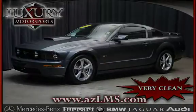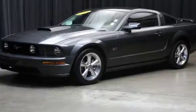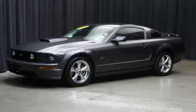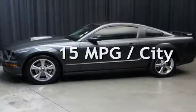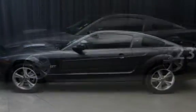This two-door coupe has an 8-cylinder, 4.6-liter V8 engine, with rear-wheel drive, and a 5-speed manual transmission. This Ford has less than 64,000 miles on the odometer. Estimated fuel economy for this vehicle is 15 miles per gallon in the city, and 23 miles per gallon on the highway.